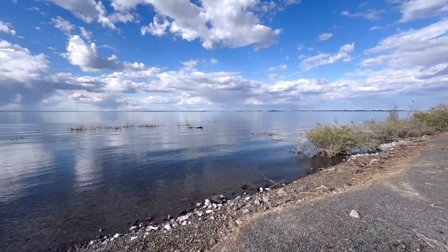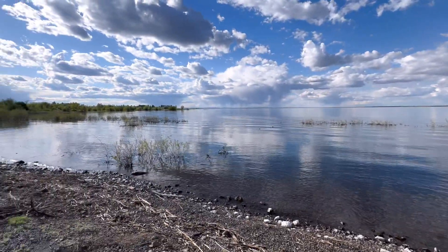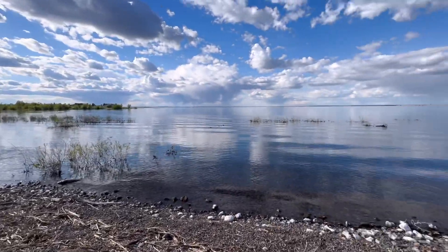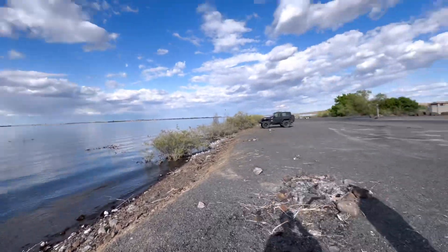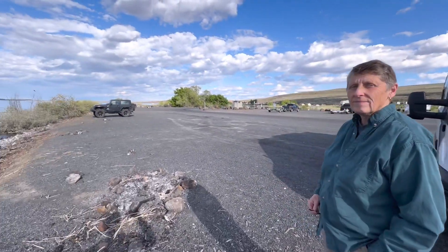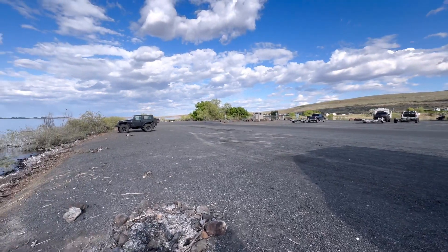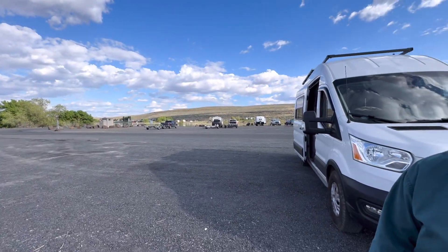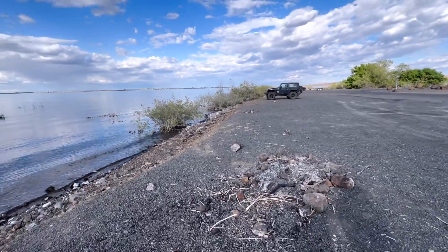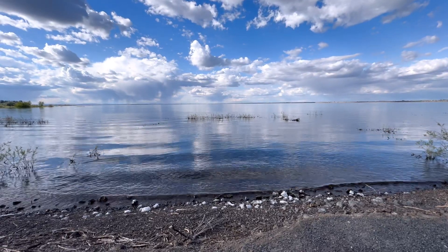This is our camp spot here for tonight. We're just outside of Potholes State Park. Blythe Public Boat Launch, I think is what it's called. Beautiful, beautiful view. We're parked right here looking out at this gorgeous view. Boat launch is there. A few folks in here with their boat still in the water and lots of people camped, which is really cool. We got a little fire ring for a small campfire.